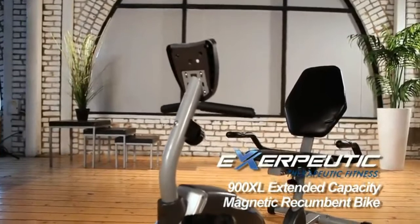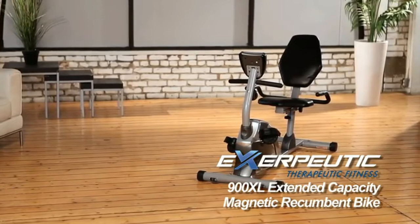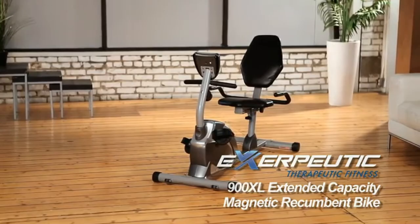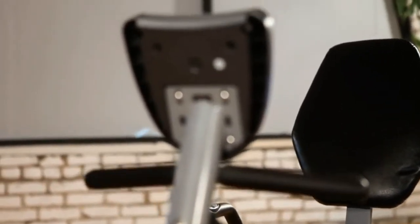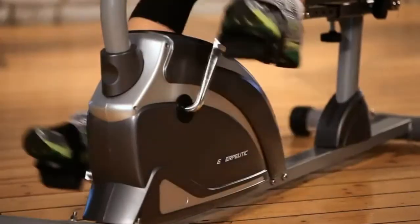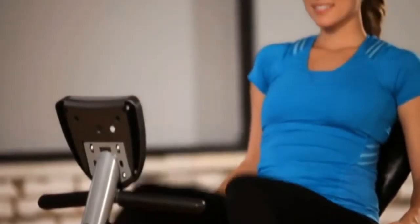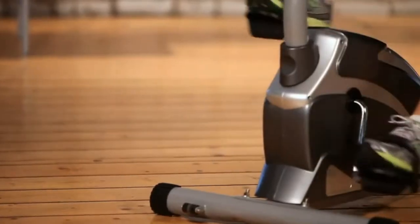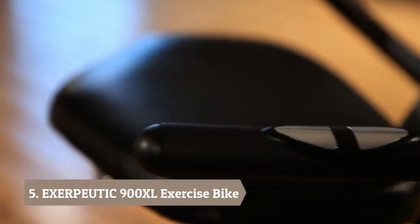Introducing the Exerputic 900XL Extended Capacity Magnetic Recumbent Bike from Exerputic Fitness. The Exerputic Recumbent Bike is a comfortable way to work out with its ease of use and extra-large back support. The Exerputic Magnetic Recumbent Bike is designed to be a heavy-duty bike that can handle up to 325 pounds of user weight, with a wider comfortable seat, more comfortable backrest cushioning, magnetic resistance for challenging workouts, and hand pulse pads for measuring and targeting heart rate zones.